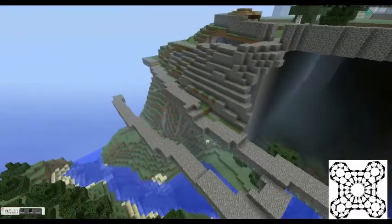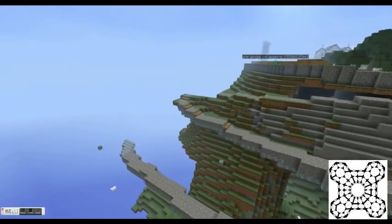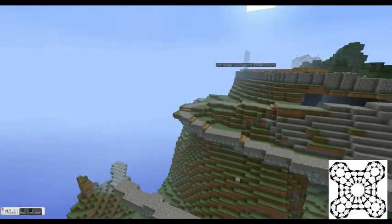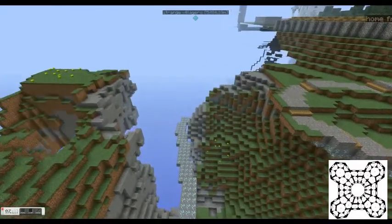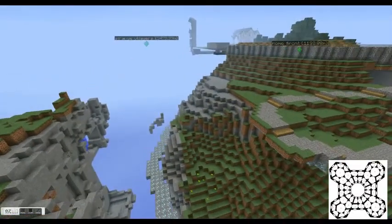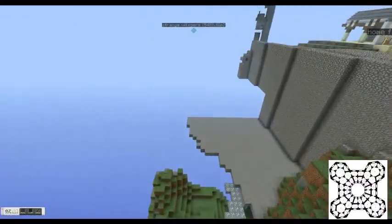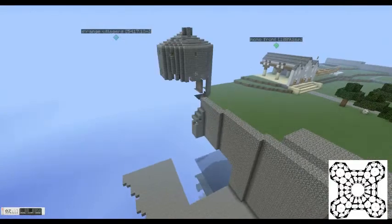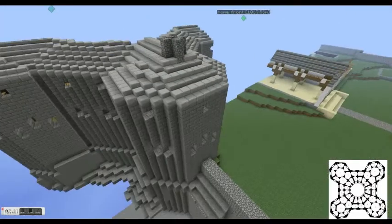I built it all on diamond ore because I thought that would be funny. It's all going to be filled in, tiered. Another reason I wanted to go with the much higher version is to put the top at 255. Nice bird's eye view to keep drawing in.